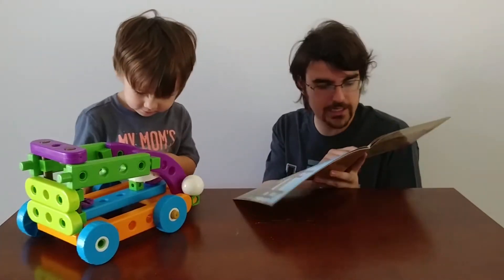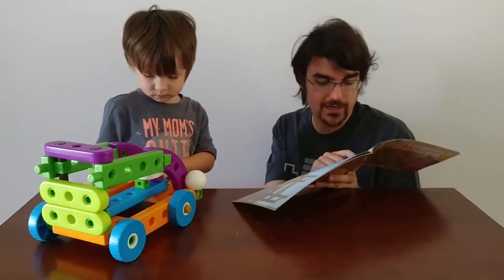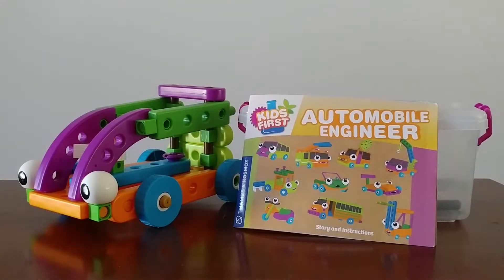Once we've built the car it says: Hop in kids, said Mini the Minivan. My wheels will allow us to roll to the market. The kids and Huxley climbed into the minivan and off they went to the store.